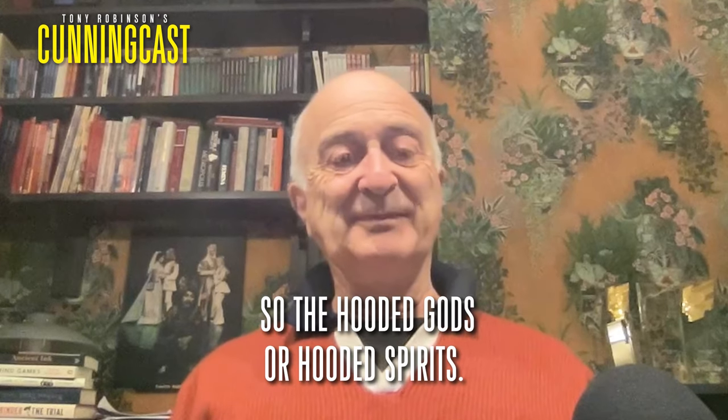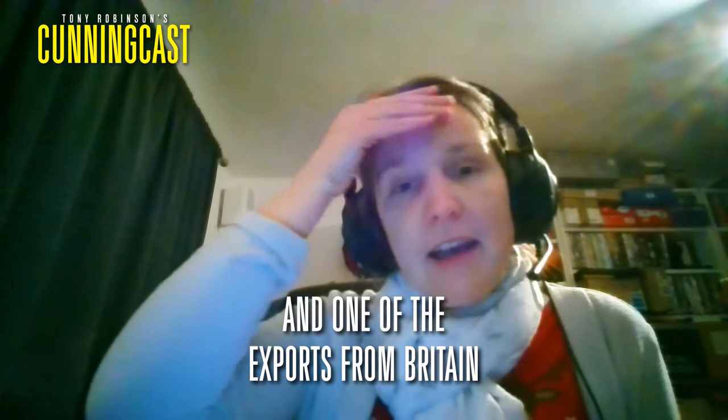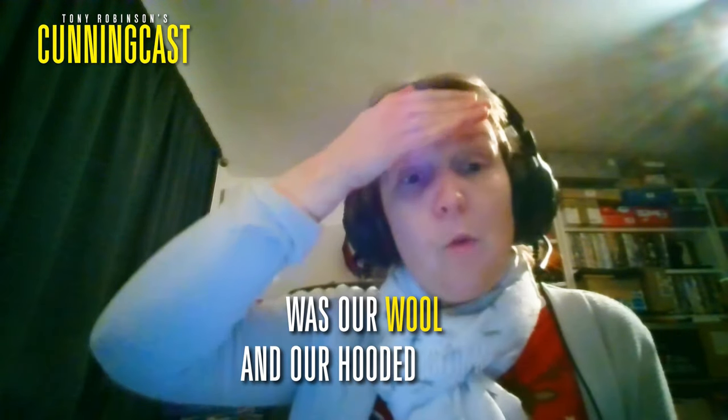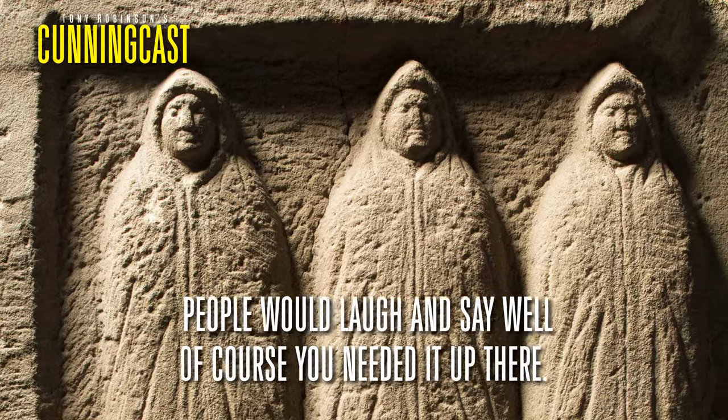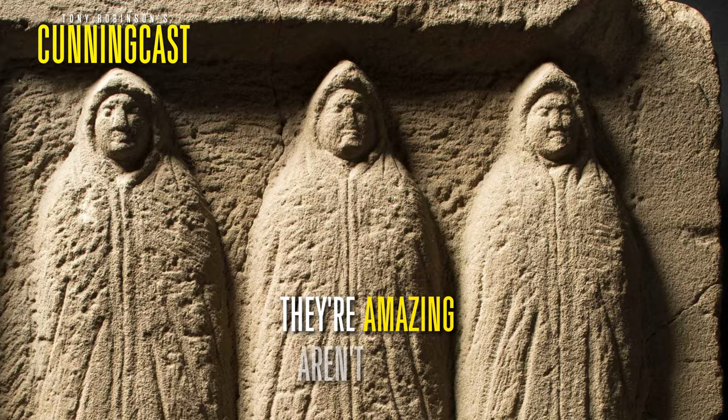The hooded gods, or hooded spirits, are known along the wall. One of the exports from Britain was our wool and our hooded cloak, the Birrus Britannicus. People would laugh and say, well, of course you needed it up there. These three hooded gods — we have them up in the museum at Housesteads and they're amazing.